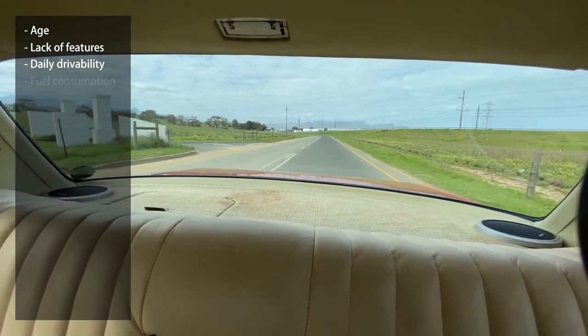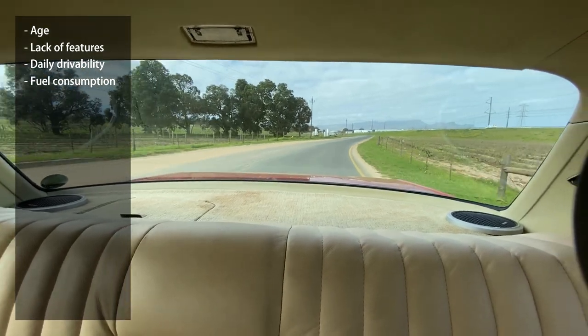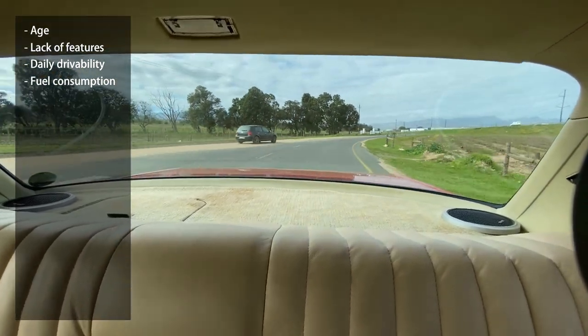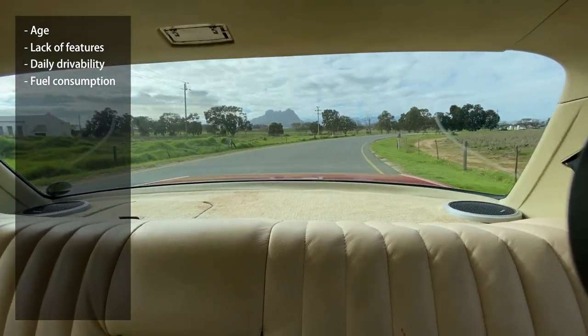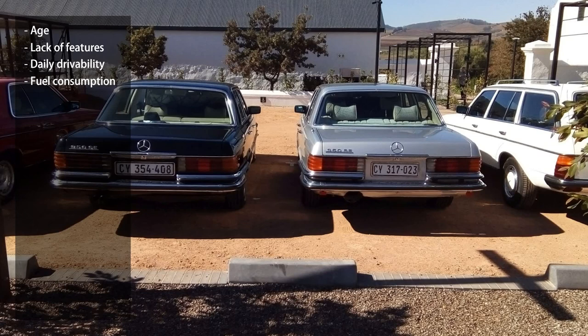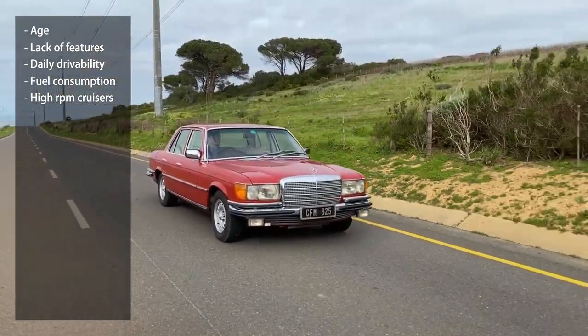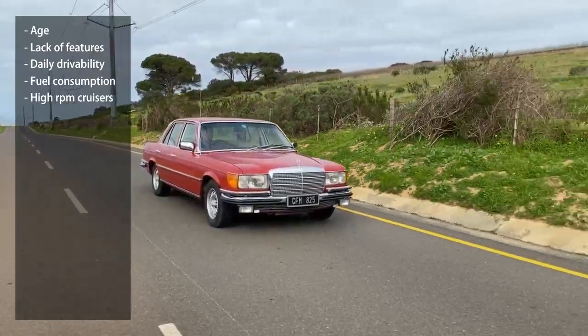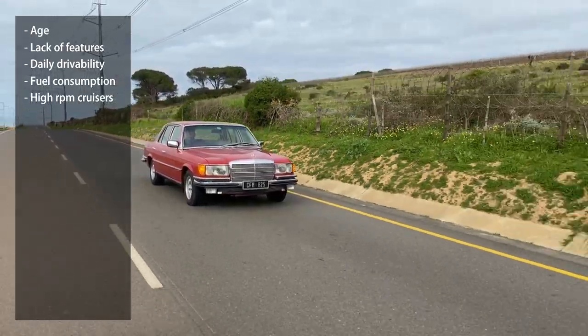The next negative point is consumption or gas mileage. We can't speak for the 300SD, which is probably the most economical in the range, because all sixes and eight-pots are incredible gas guzzlers. If you're even slightly worried about fuel consumption, stay away from the W116. These cars cruise very well, but the revs are quite high — especially the 3 and 4 speeds will do at least 3,000 to 4,000 RPM at motorway speeds. They are built to do this and can do it all day long, but if you like a quiet cruiser where you can't hear the engine, maybe look elsewhere.